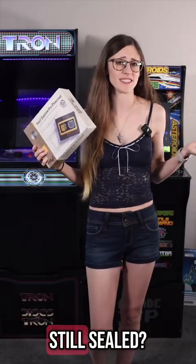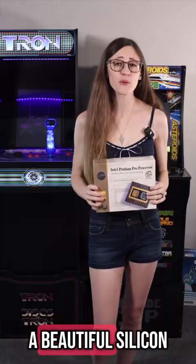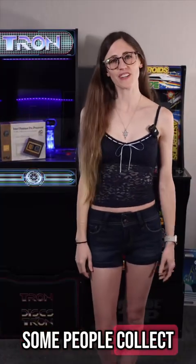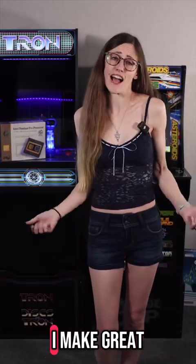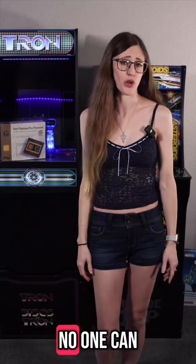Most people might ask, why do I have three of these still sealed? And the answer is simple: I have a problem. A beautiful, silicon-based, financially irresponsible problem. Some people collect coins, stamps, or friends. But me? I collect brand new vintage processors, because nothing says 'I make great life choices' like stockpiling 30-year-old technology no one can use anymore.